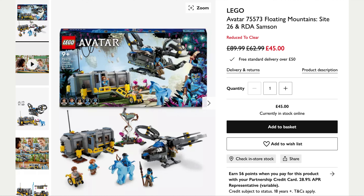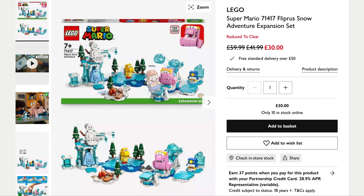Last up we've got some really good deals from John Lewis. They've got a Reduced to Clear section, which is probably on stuff that's been around for a while and sometimes retired sets. The first one is the Avatar Floating Mountains, Site 26 and RDA Samson set — originally £90, half price at £45, and it's in stock. Then there's the Super Mario expansion Fliprus Snow Adventure, also half price — was £60, now down to £30.